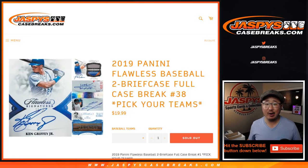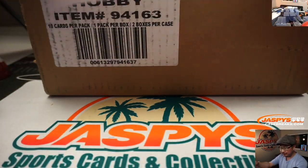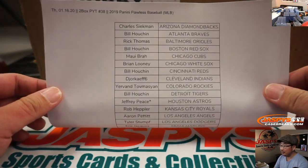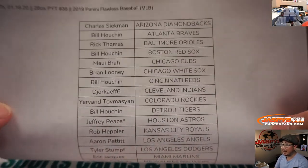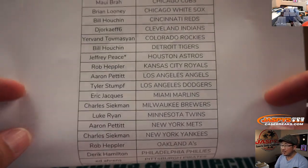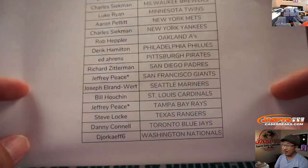Hi everyone, Joe for JazpysCaseBreaks.com coming at you with a full case break of 2019 Panini Flawless Baseball. Two briefcases, full case. Pick your team — number 38. I've done a lot of these, thank you everyone. Jeff has triple last bought Mojo, picked up the Astros, the Giants, and the Rays.